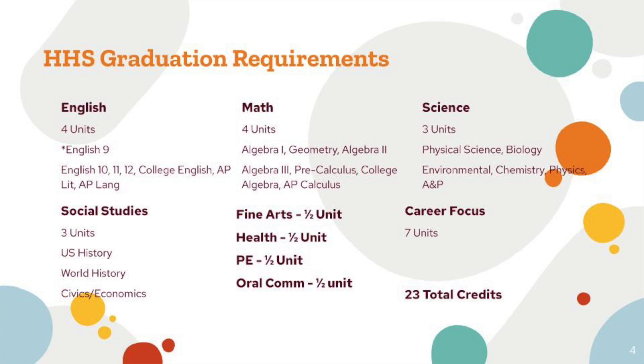That gets you to a total of 23 credits in order to graduate with a Harrison High School diploma.